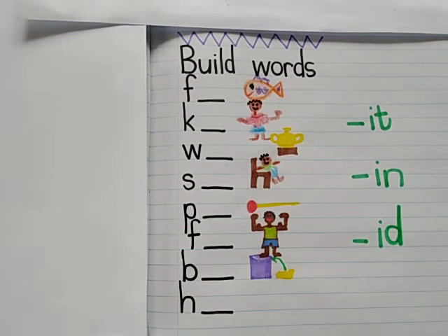Are you ready to build some words? Today we're going to make 'it' words, 'in' words, and 'id' words.